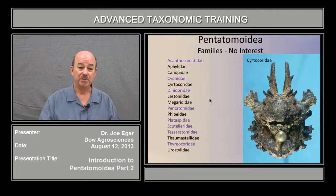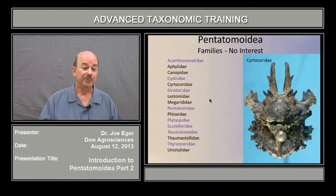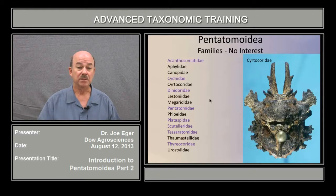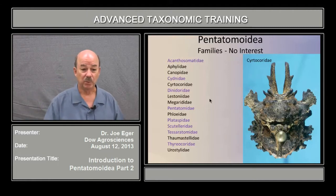Aphylids, Canopids, Certicorids, Lestoneids, Megaridids, Floaids — which was on the previous slide — Thaumostelids and Eurostelids were not intercepted, never intercepted in any of those in that list. They also don't include pest species, and I know them to be fairly secretive bugs that don't come to light and are not likely to be encountered. So I'll mention them briefly, but I don't think you need to worry about keying these or that we're going to find these intercepted at ports.